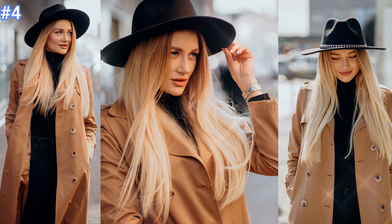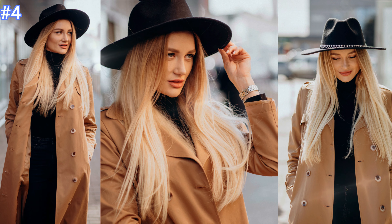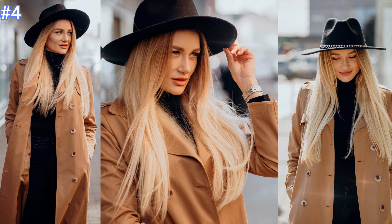Number four: this beautiful woman is wearing black jeans, a black turtleneck top with a tan overcoat, and the perfect black hat to top off this fabulous look.